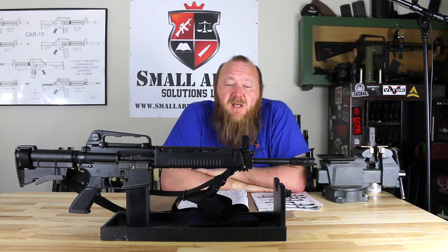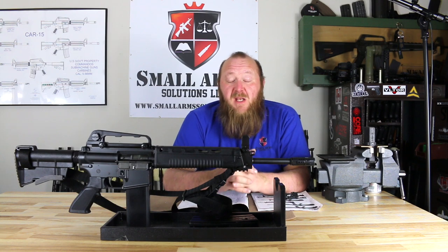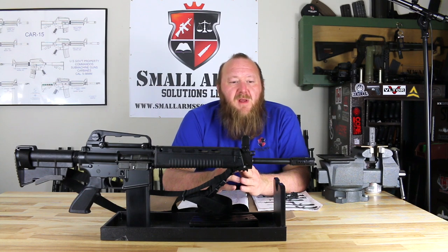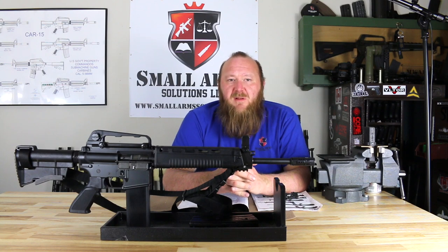Welcome to Small Arms Solutions. We've got something today that probably most of you never heard of, and it's sort of a shame because it is extremely significant — especially given that the M4 was deemed by many people to be fundamentally flawed and needed to be replaced by an external piston rifle, and the HK416 was there to rescue. However, there was an external piston rifle long before the HK416, the LWRC, and the POF — long before.